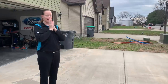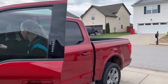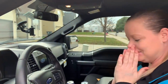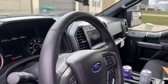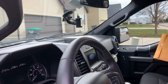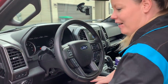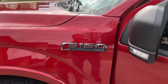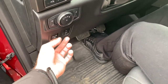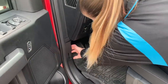Some banter about the loaner: one person suggests trading the Mustang for the truck, but the answer is we should have both. It's confirmed the F-150 has the 10-speed automatic as well.